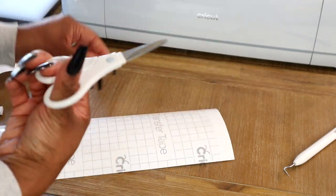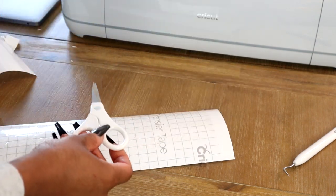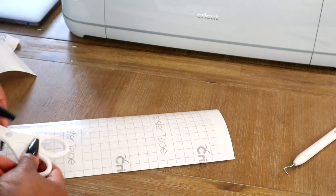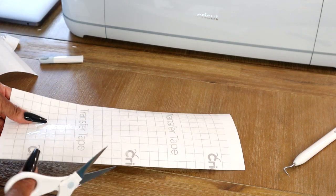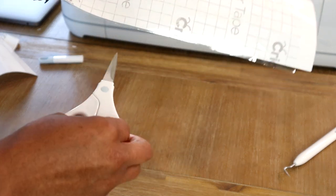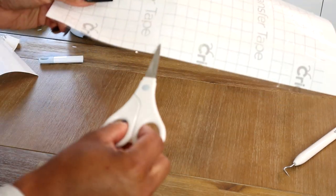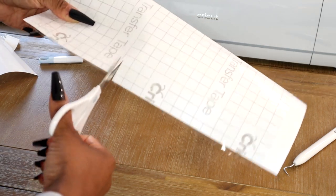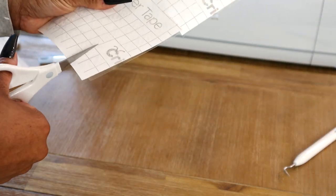Then I cut each word out using the Cricut scissors — I love these scissors, they're so cute with the little cover. When cutting be careful because some words are a little close together — make sure you're not cutting any words off.